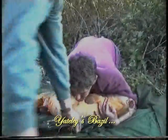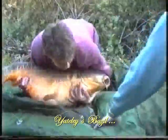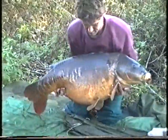He caught it the year before me, but again, past capture, still wanting to be there to see Basil on the bank again and take it in without the blurred vision which you get when it's all happening to yourself.